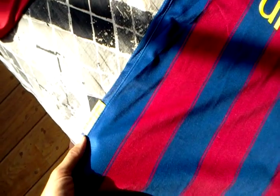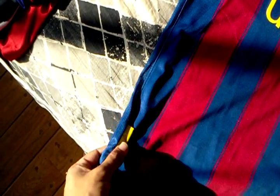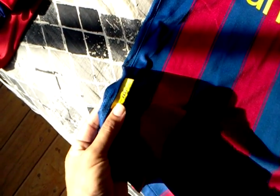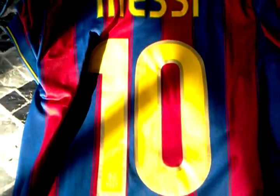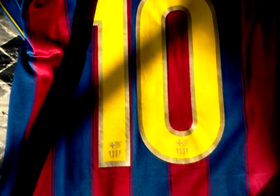Here we have the FC Barcelona tab and 1899. Nike fit and the team patch. On the back, the Catalan flag embroidered up there. Number 10, Lionel Messi — the crests and the numbering.